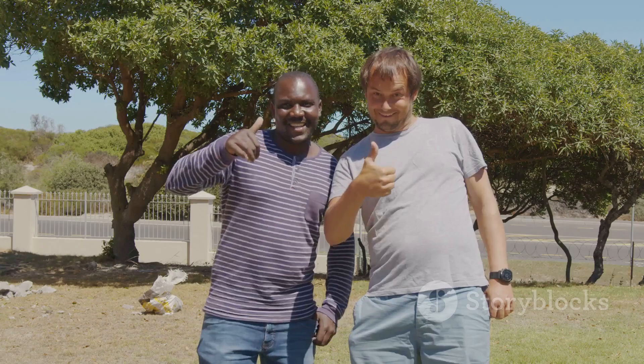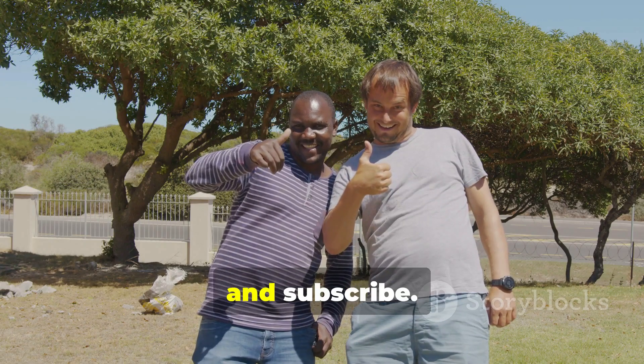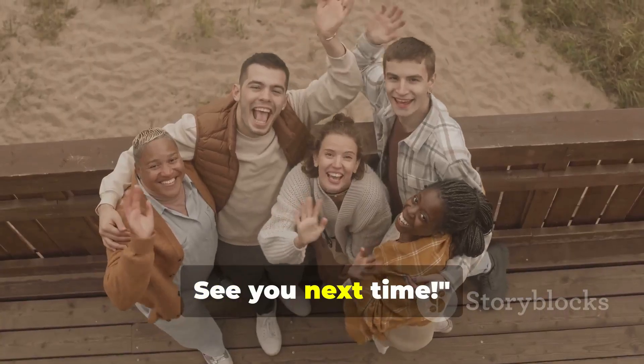Thanks for tuning in. If you enjoyed this deep dive into genetics and human history, don't forget to like, comment and subscribe. See you next time!